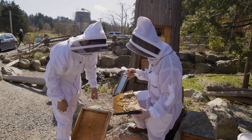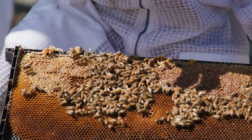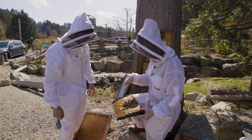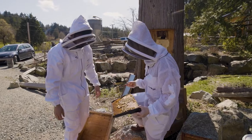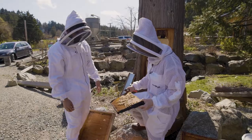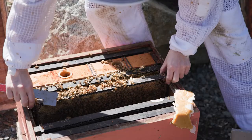The queen has big thunder thighs that plow through the bees, with furry thick legs like spider legs. She is the most important part of the colony — without her it can't develop. Her whole day, and night, is spent laying eggs; those little white grains of rice you can see on the frame are eggs.